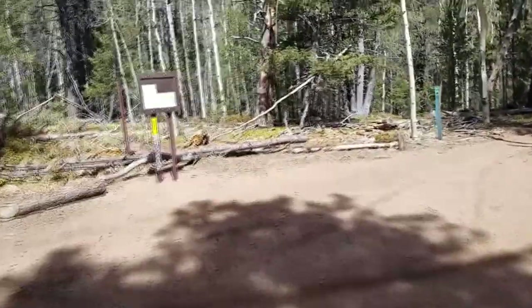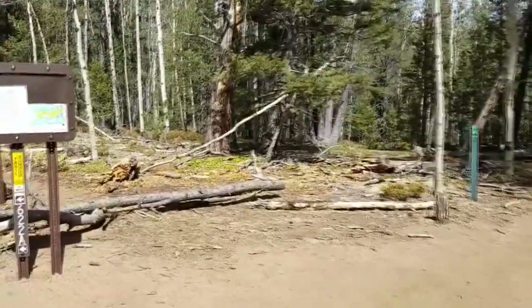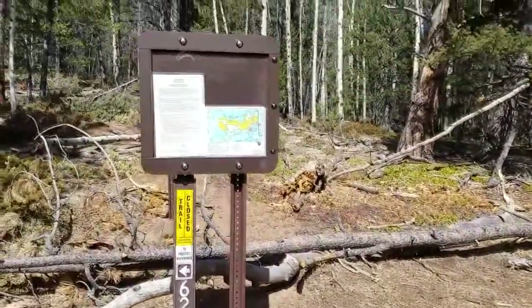Today is March 24, 2018. We're back at the T up in Jones Park where the new sign and trail closure is.